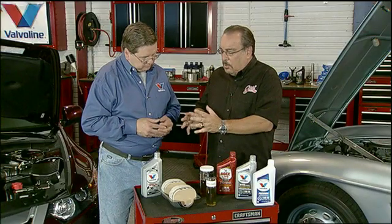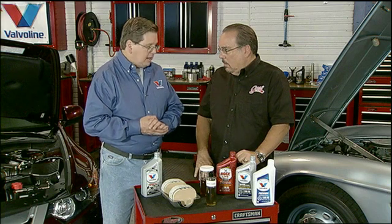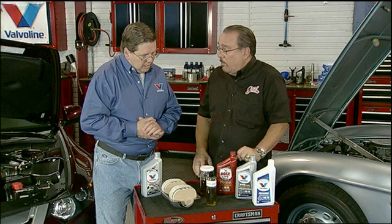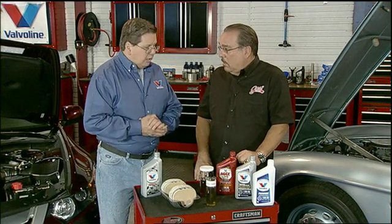How much has the zinc been cut back? We started cutting it back in 1992, and that was at 0.12% or 1,200 parts per million. Now we're down to 800 parts per million. Does this really pose any kind of a problem? The entire industry has done a lot of work to assure everybody that 800 parts per million will perform and will protect engines.